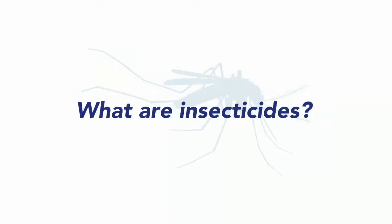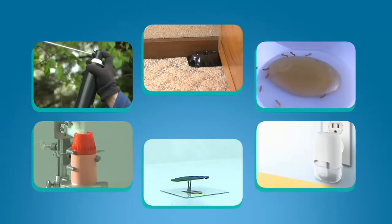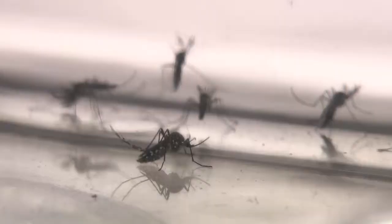Insecticides are pest control products that kill, harm, or repel insects. They come in many formats, including sprays, baits, gels, foggers, coils, liquid electric, and paper products. They are effective on different bug species, from cockroaches, bed bugs, and flies, to ticks and mosquitoes.